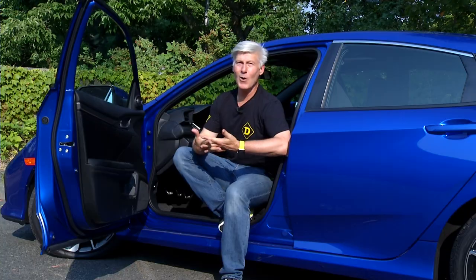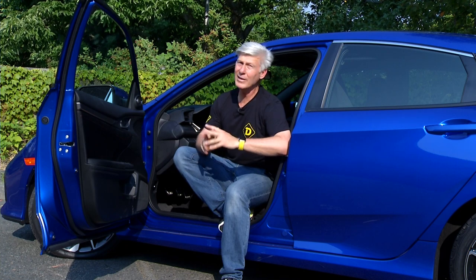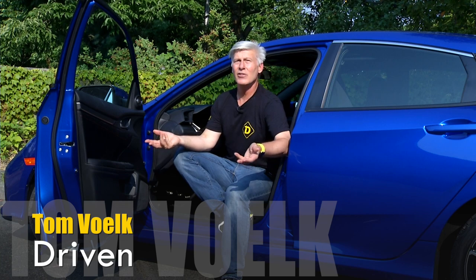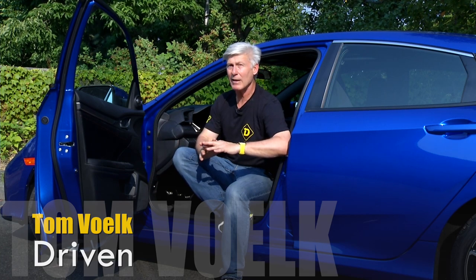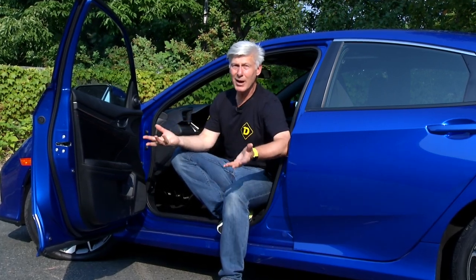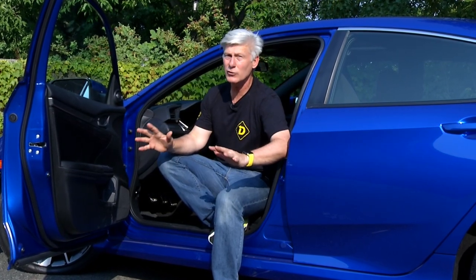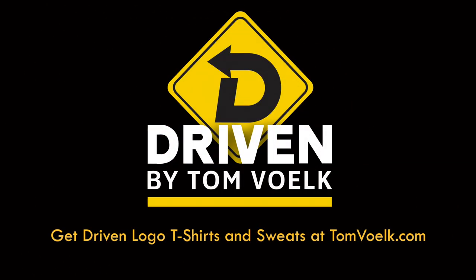Hope you enjoyed my look at the new Honda Civic SI. One competitor I didn't mention is also a Honda — the Civic Sport Hatchback. It's less money, it's a hatchback so it's more useful. When you're at your Honda dealership, check that one out as well — it's loads of fun to drive, especially if you're on a budget. That's Driven. I'm Tom Volk.